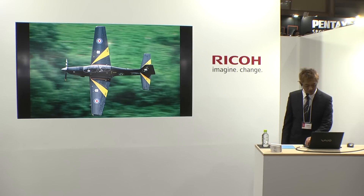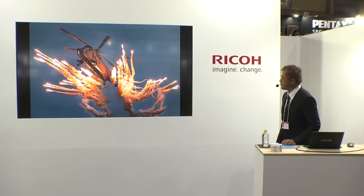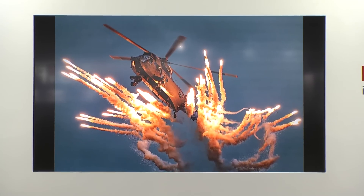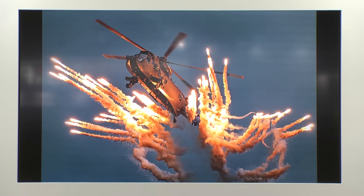こちらはイギリスの世界でも有名な撮影地、マッハ・ループと呼ばれるイギリスの名物ローフライング撮影エリアです。ここにペンタックス機材を長年持っていきたいと思っており、ついにK3-IIとDFAレンズを手にしてその夢が叶いました。こちらはイギリス海軍ヨービルトン基地のエアショーで、シーキングヘリコプターがフレアを散布して上昇する瞬間をK3-IIの8.3コマ秒の連射性能と150-450mmズームレンズで撮影しました。